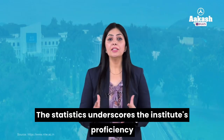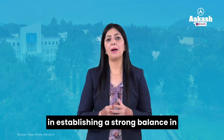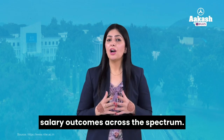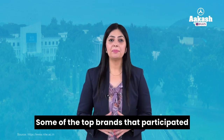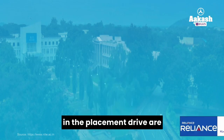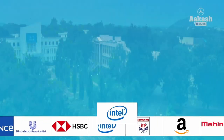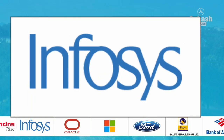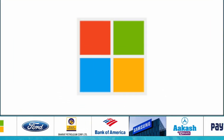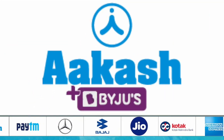These statistics underscore the institute's proficiency in establishing a strong balance in salary outcomes across the spectrum. Some of the top brands that participated in the placement drive are Reliance Industries Ltd, Hindustan Unilever Ltd, HSBC, Intel, HP, Amazon, Mahindra, Infosys, Oracle, Microsoft, Ford, Bharat Petroleum, Bank of America, and many more.